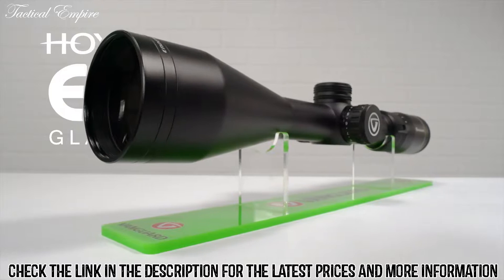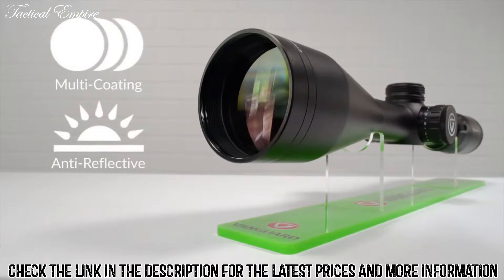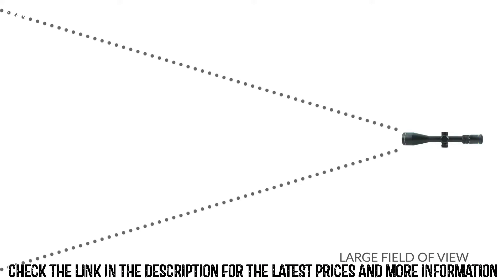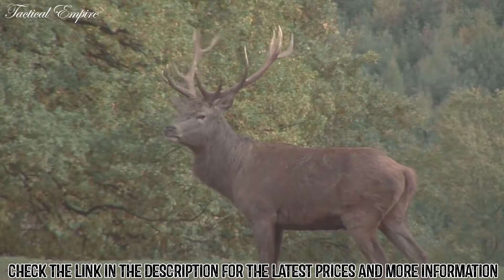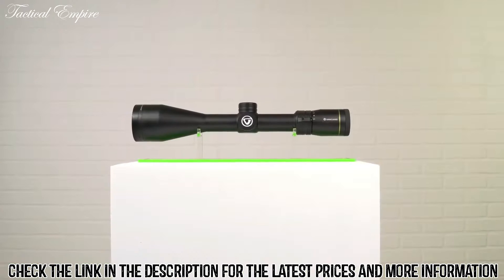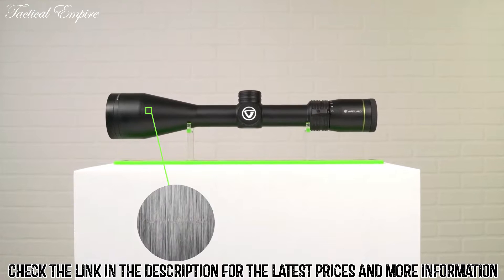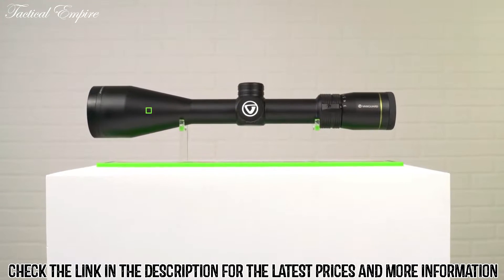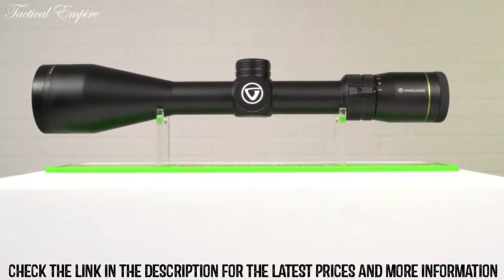Using Hoya ED Glass, exceptional image quality is delivered through multi-layer anti-reflective coatings for increased light transmission. Large fields of view, a rapid focus eyepiece, and enhanced contrast combine to deliver a positive experience in the field. The single-piece 30mm tube is constructed from high-grade T6061 aluminum. With its hard anti-scratch anodized matte surface, it delivers a robust and ergonomic platform.